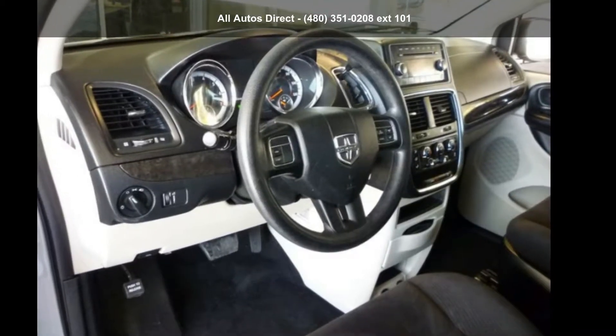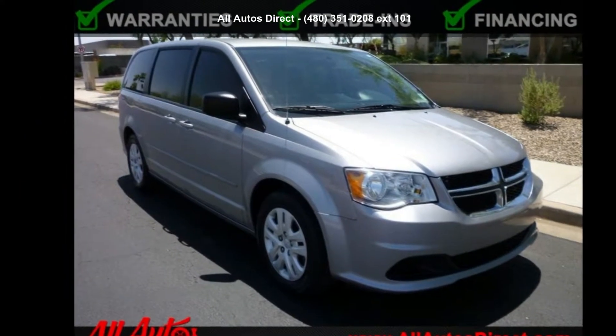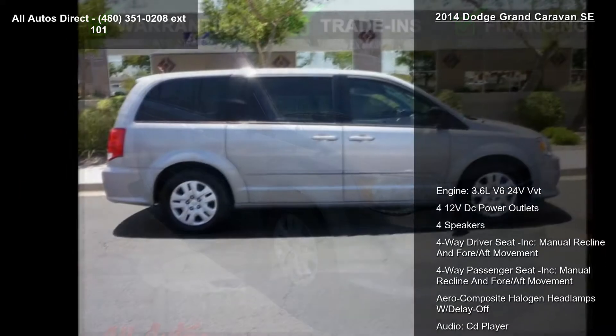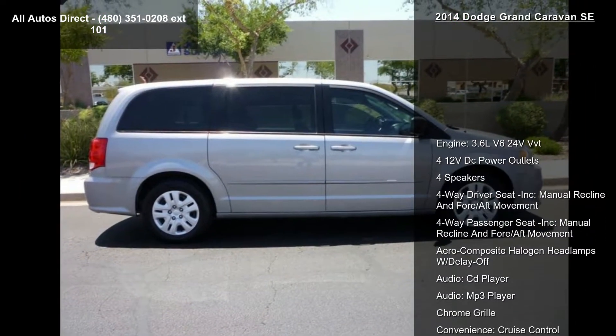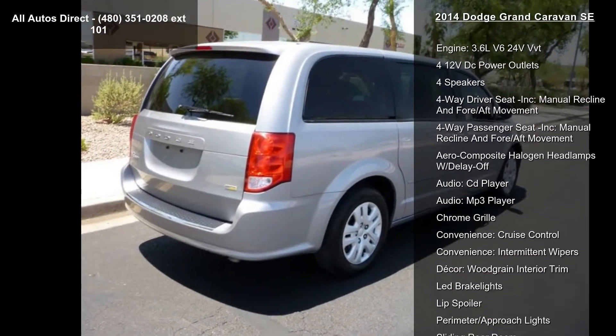Check out this Dodge 2014 Grand Caravan SE. If you are looking for an automobile with great features, look no further. This vehicle comes with a reliable 6-cylinder engine, connected to a smooth shifting automatic transmission.